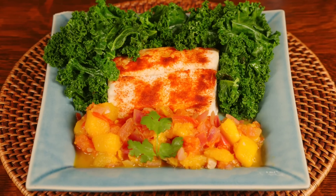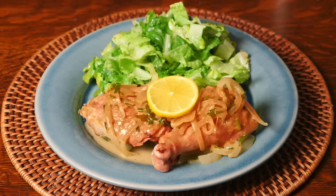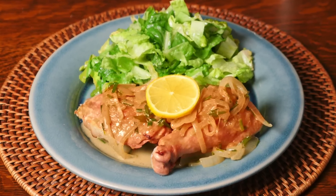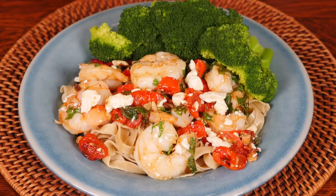Halibut with mango ginger chutney and sautéed kale — this was a Papa Natural favorite. Roasted chicken with Dijon sauce and simple salad; this recipe seriously taught me how to season a chicken properly. And roasted tomatoes and shrimp with steamed broccoli.